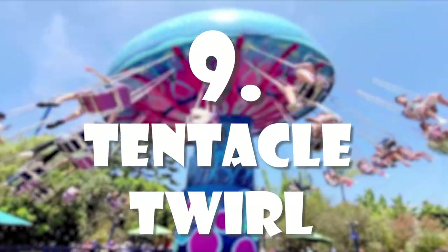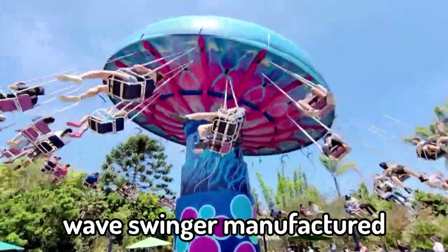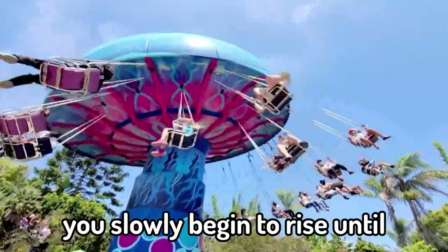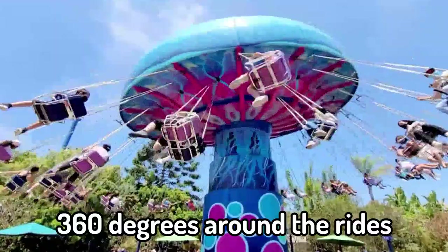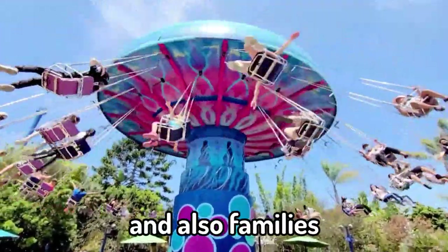Number 9: Tentacle Twirl. Tentacle Twirl is a wave swinger manufactured by Ziera. As you clamber into your suspended chair, you slowly begin to rise until you reach its optimum height, at which you begin to travel 360 degrees around the ride's centre column. The ride is brilliant for younger guests and also families.